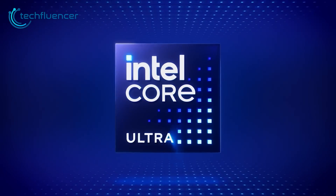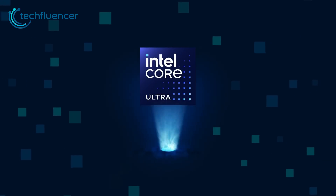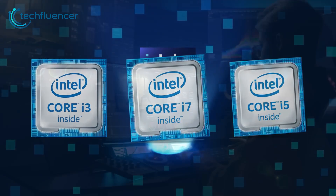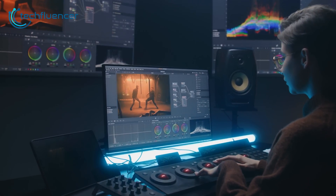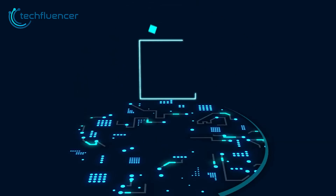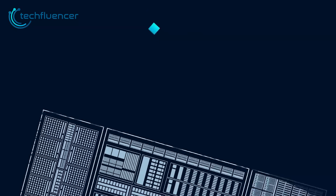Intel has recently launched a new addition to its line of processors, the Intel Core Ultra. This latest model is a successor to its predecessors, the Intel Core i3, i5, and i7. This new version promises to provide customers with high-performance computing power and advanced features. Today, we'll take a closer look at the Intel Core Ultra, comparing it to its previous models and highlighting its innovations.